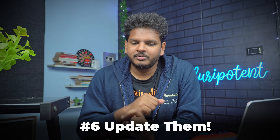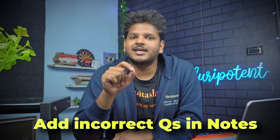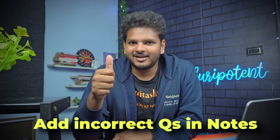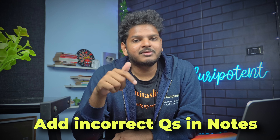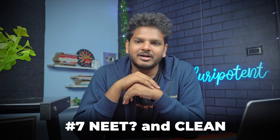Point number six is very essential — it is updating the notes. You've read the topic, understood it, classified and made concise notes. When you solve questions, you'll get most correct, but for the important questions you get wrong, those have to be added to your concise notes, because they've already appeared and they'll make your notes even more high-yield. The last point is to keep your notes very clean and readable. A good clean note you will read more often than one that is haphazardly made.